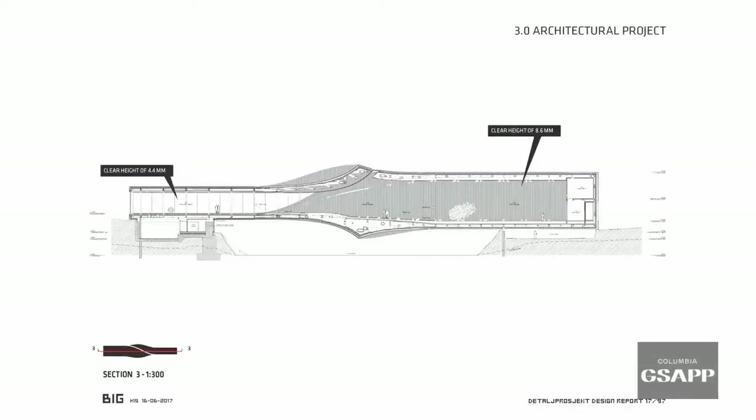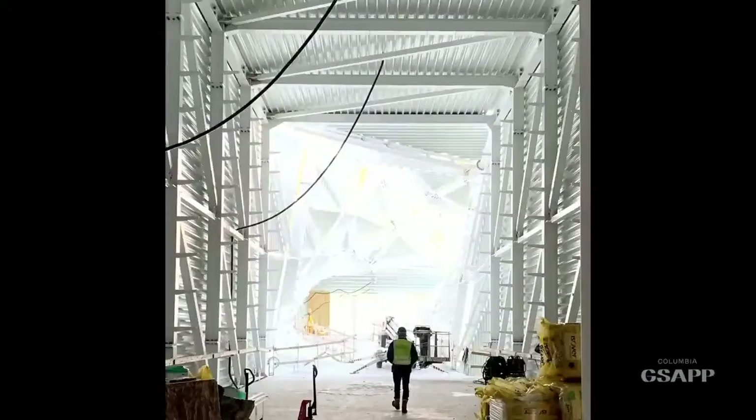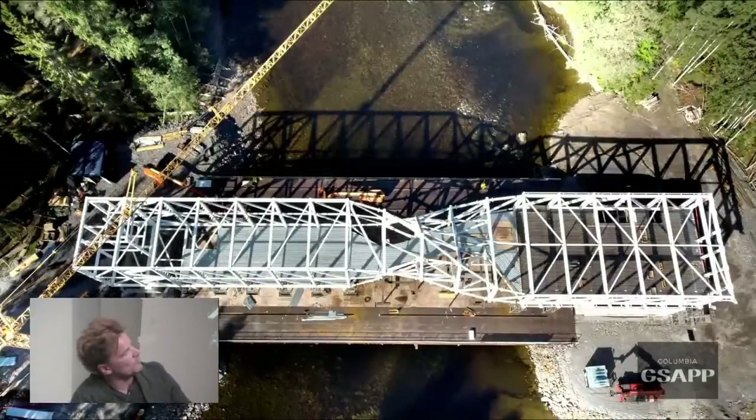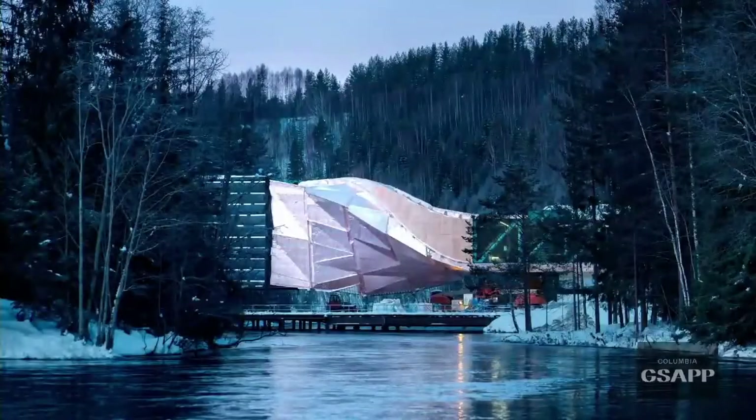Once we started getting more intimate with how to make it span — it's a 250-foot span, a pretty mature column-free span — the cross sections are incredibly rational, like a series of rotated rectangles. But the raw structure had a kind of Eiffel Tower aesthetic that wasn't really what we were looking for. It looked more muscular than the effortlessness we had fantasized about.